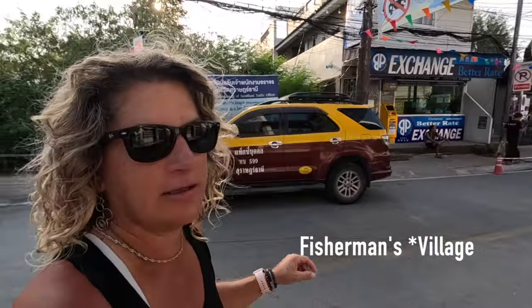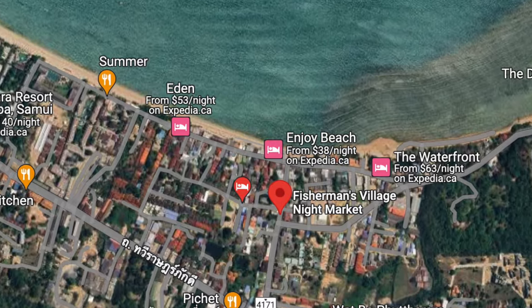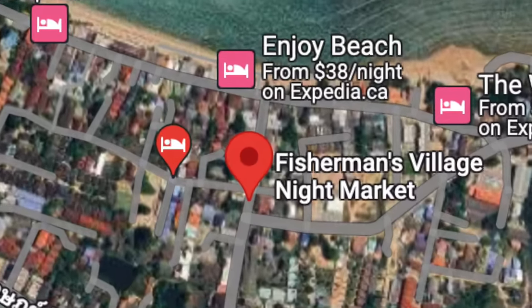We're here at the entrance of Fisherman's Market. This becomes a walking street every night from 6 to 10 o'clock - they actually do put barricades up. So that's the way we've entered. We'll put a little map below showing the point where we started this little walking tour. Just want to show you some of the highlights, what to expect, and where to find that night market.